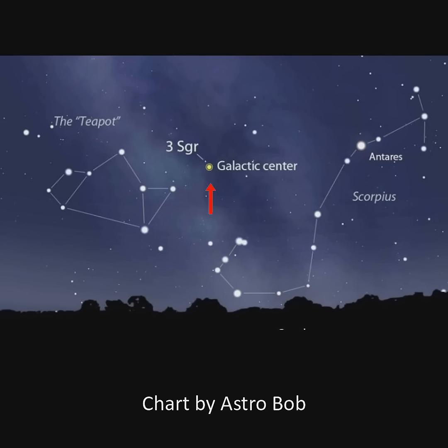So from Earth, as we gaze toward the teapot, we're looking toward the center of the Milky Way galaxy. The galactic core is located between the tail of Scorpius and the teapot of Sagittarius.